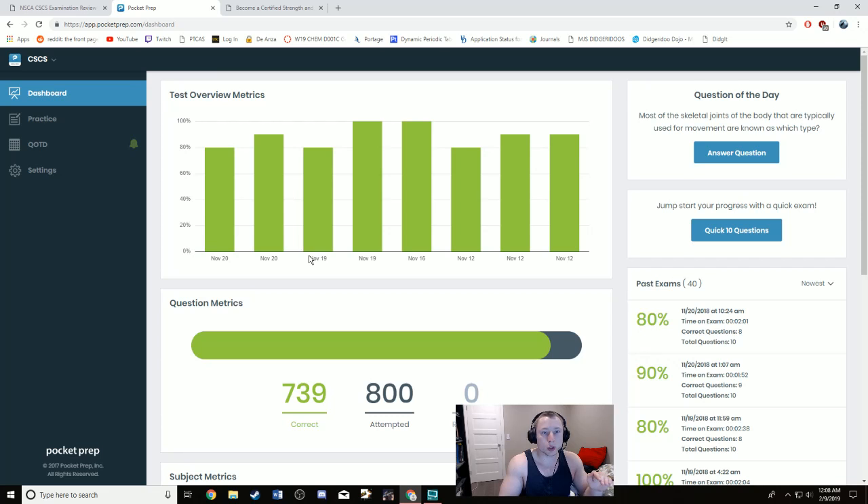Once you've read the book and answered all 800 practice questions, you should be at a pretty good level of knowledge for the exam. I'm not saying you're guaranteed to pass, but you should be well aware of everything that could possibly be on the exam and familiar with most of the concepts.